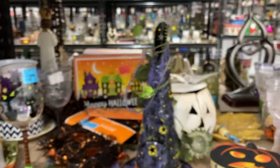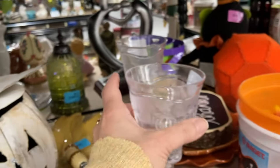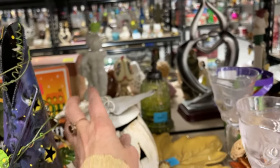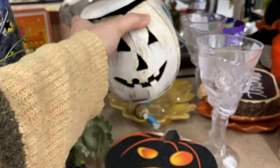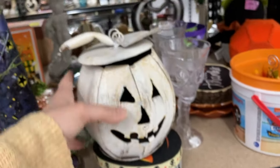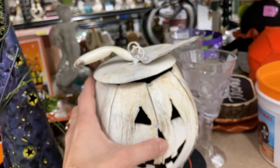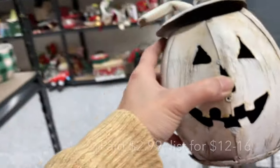I'm in the Halloween area and I am reaching for this pumpkin. It is metal with a distressed white paint look to it, and I really like that look — I think it goes with a lot of different decor. I don't think this is very old, but I was taken by it, so it ended up in my cart.